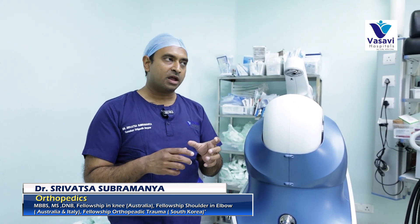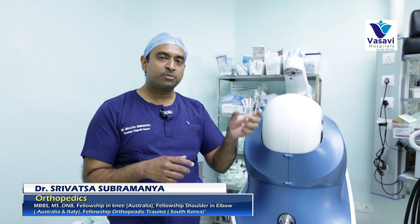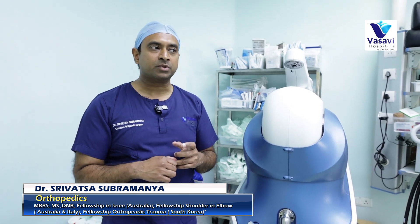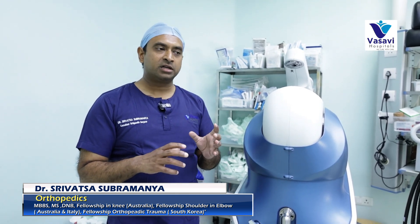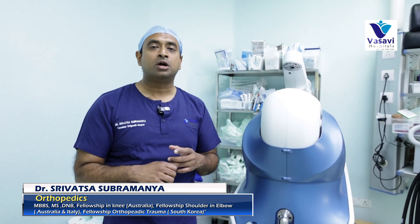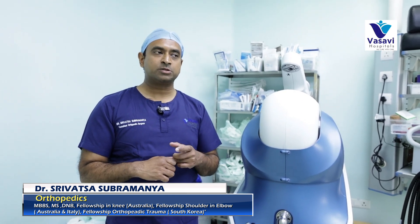With the help of the cutting tool, we make the cuts that are required for a joint replacement. After that, the prosthesis is placed, and the post-operative care is more or less similar to a conventional knee replacement.